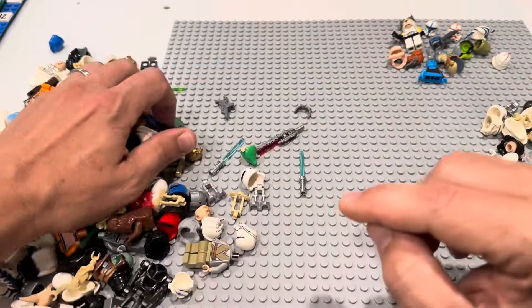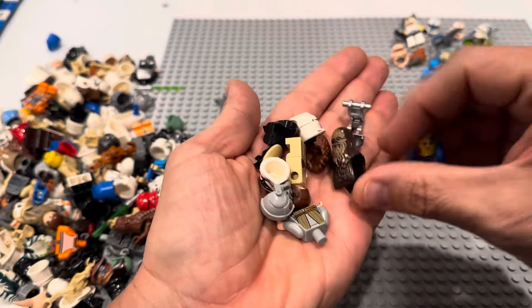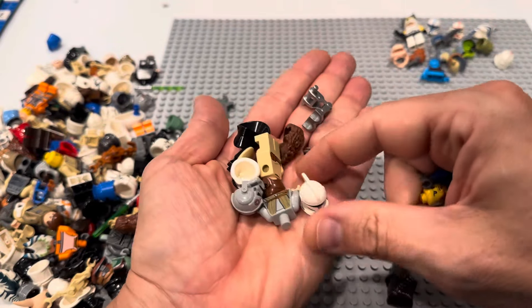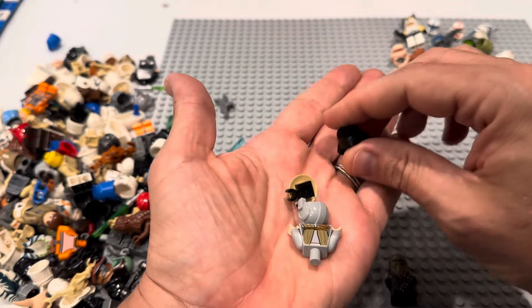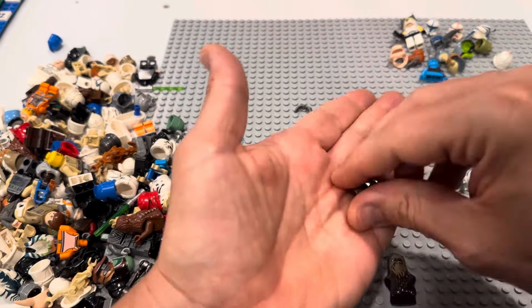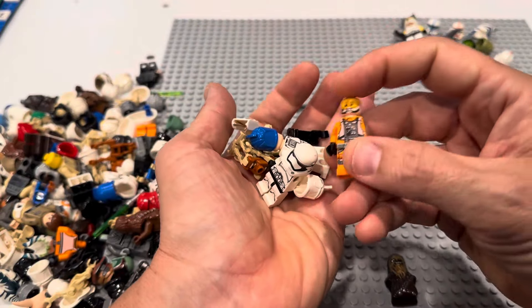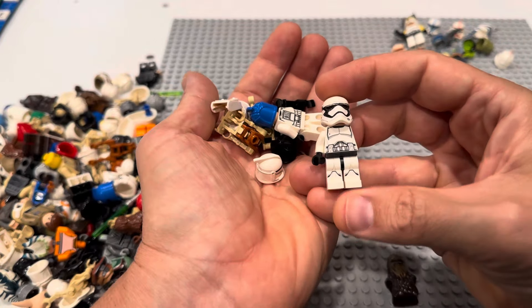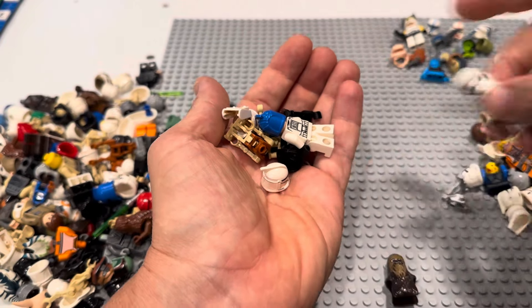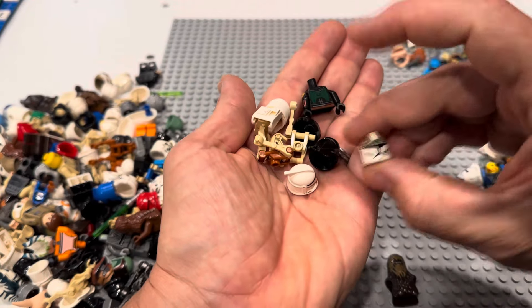There's a Shadow Trooper, more helmets, more helmets. Look at all these clone helmets — holy moly. There's little Anakin. There's a First Order helmet. This is where all the helmets were, guys. If you bought a lot that was missing helmets, I found them — this is where they all went. Look at those printed legs on this clone with a First Order helmet. We've got a Senate Commando with a clone torso, we've got a Clone Gunner.